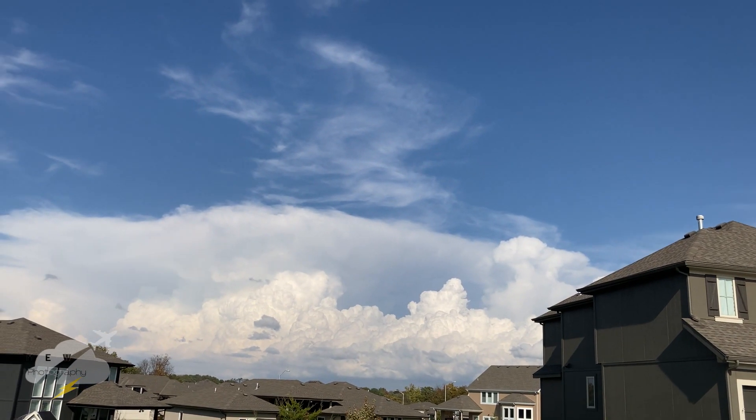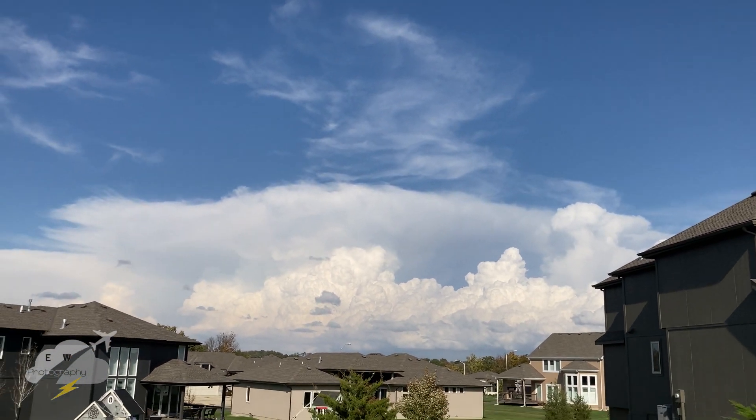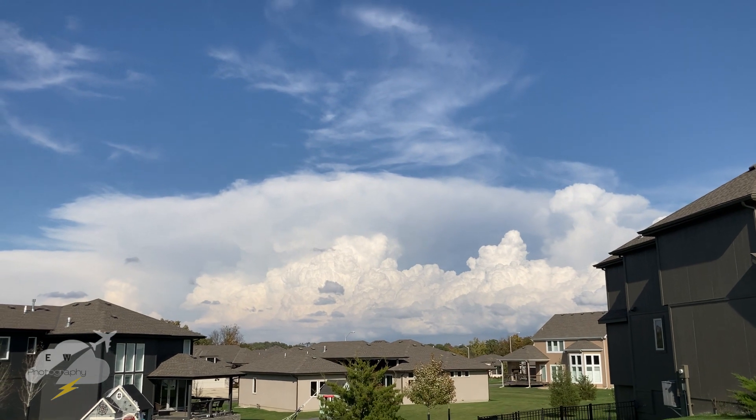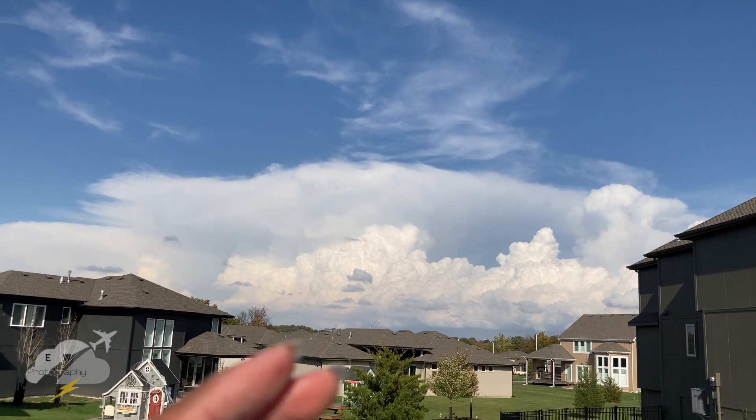That cell, I think, is the one with the tornado warning. I think they had a couple, but they took off one of them. The updraft tower on the right I intercepted on my bike and it got really windy and rainy. One on the right has a tornado warning.